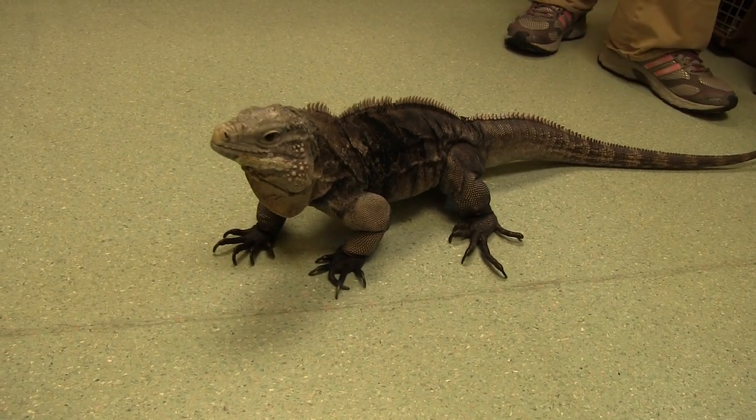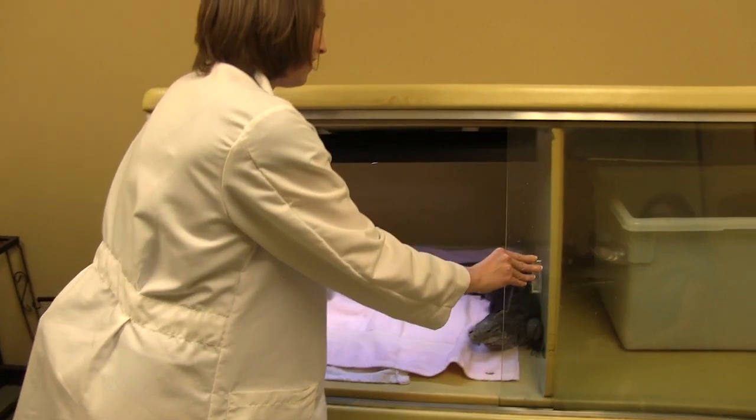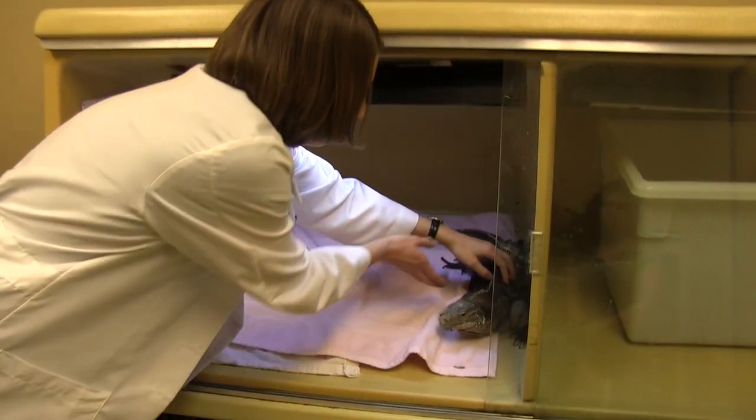They can live to be 15 to 20 years, and they require a lot of special care. They require special heating and lighting. UV light is especially important for iguanas so that they can properly metabolize the calcium from their diet.